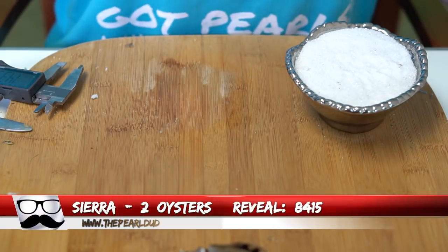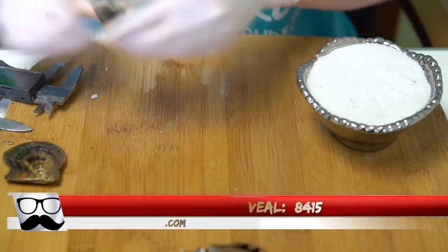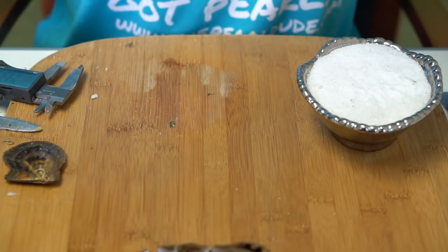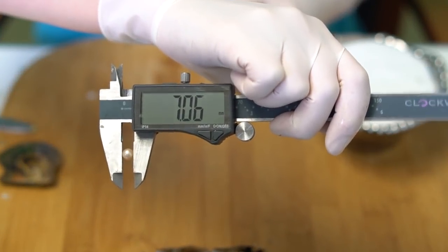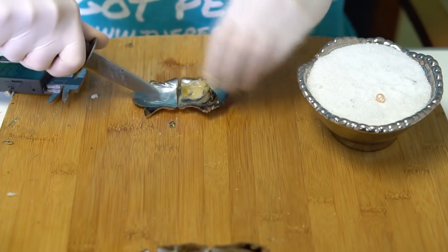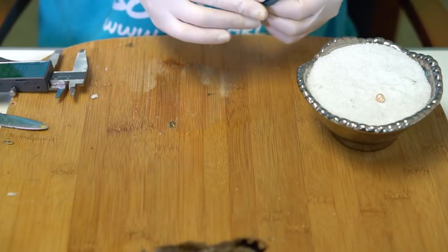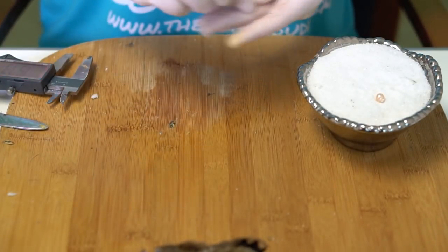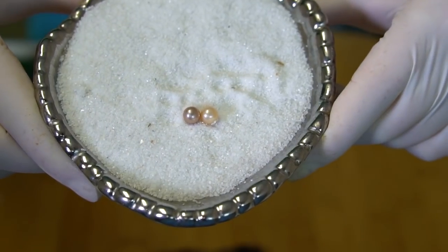Next reveal is for Sierra, order 8415. We're opening two oysters. We have kind of a peach on this one — a pinky peach, 7.06. And this one is more of a purple, 7.1. Two beautiful colors. Congratulations Sierra!